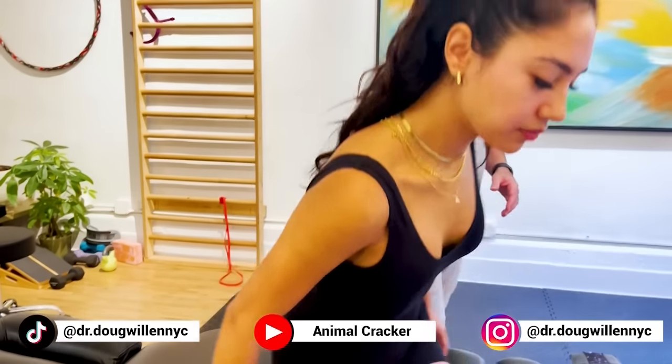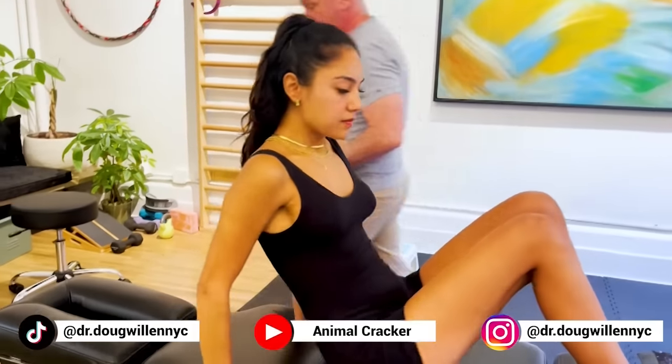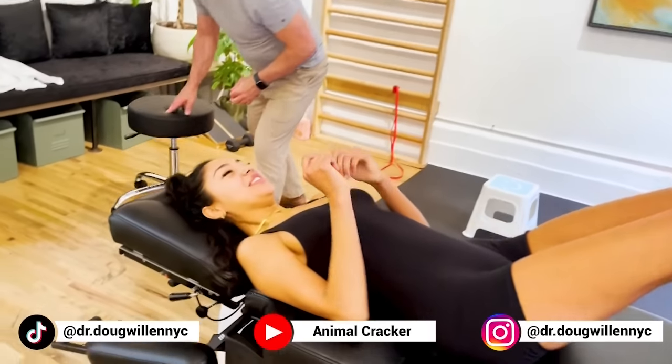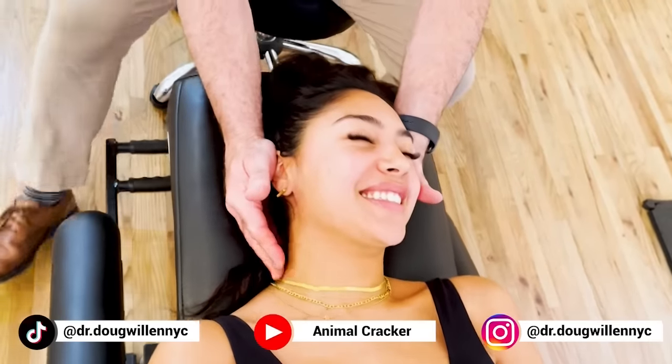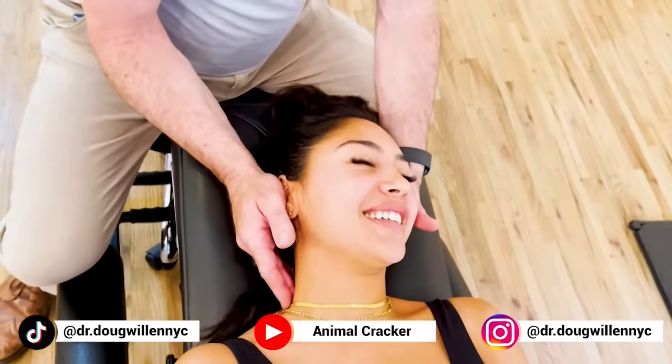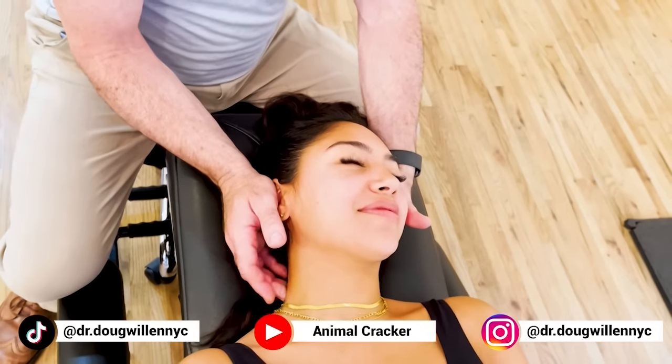So I'm going to have you start lying on your back and we're going to start looking at some stuff. Are you ready to begin? Are you a little nervous? Yes. I heard the guy before me. Was he screaming? Yes. That's a good testimonial when the person before you screamed.